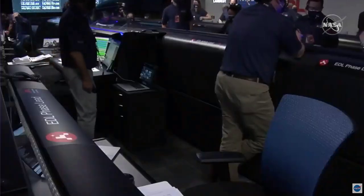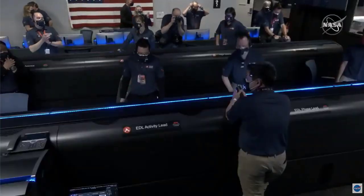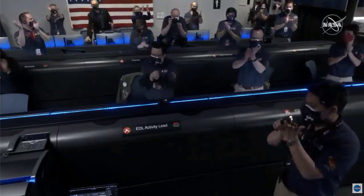Touchdown confirmed. We're going to wait for the images. This is so exciting — the team is beside themselves. It's so surreal. Stay tuned, we might get some pictures.